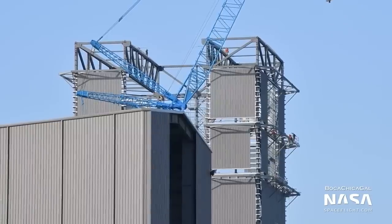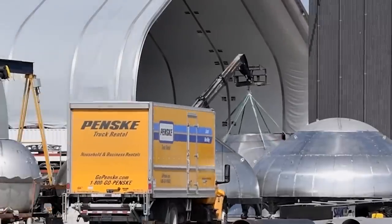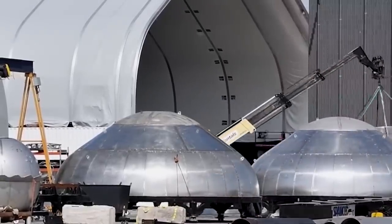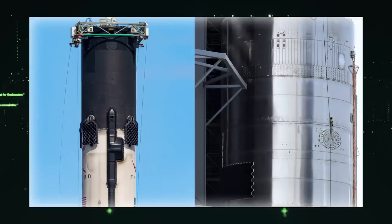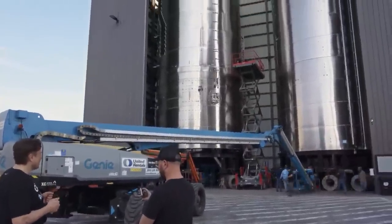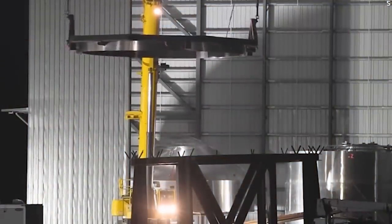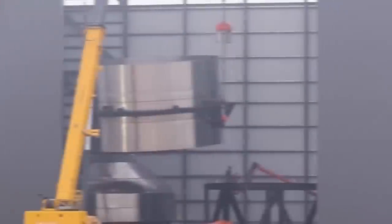Venturing deeper into the build site, the mid-bay stands tall, guarding the S-22 nosecone and e-dome assembly, with no significant alterations in sight. The ringyard reveals glimpses of the S-24-2 and the majestic Ship 30's midlock section. A recent attempt to unite S-24-2 with the single ring stack inside the high bay hit a snag, but hope is in the air — with anticipation building for a triumphant stacking, a step vital for the rocket's exhaustive evaluations.